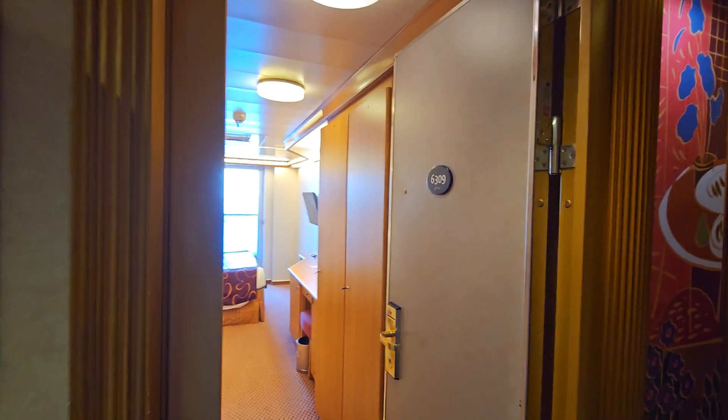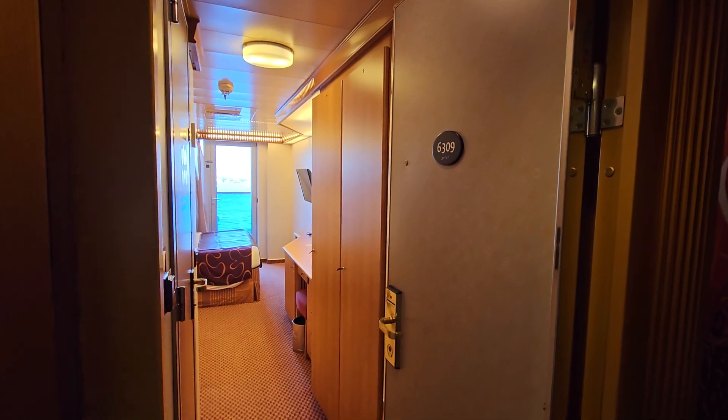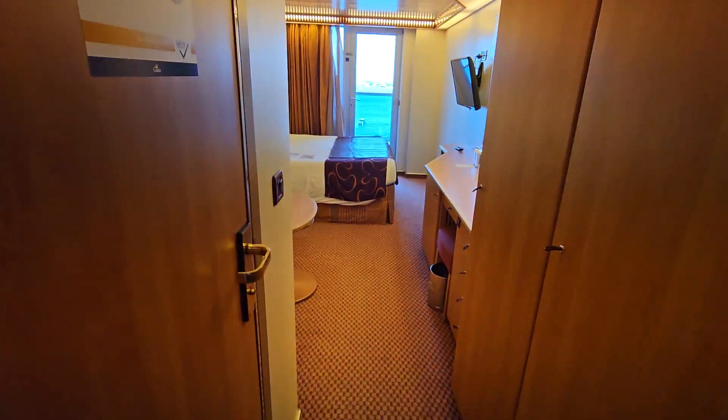Hello everyone, this is Alex here. I'm going to record stable number 6309 — this is a Balcony Premium cabin on board Costa Deliciosa or Costa Cruces.